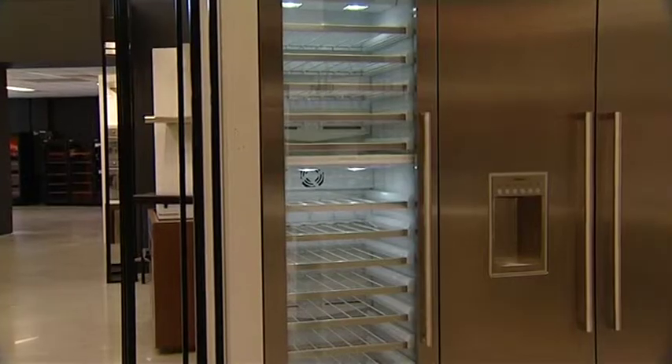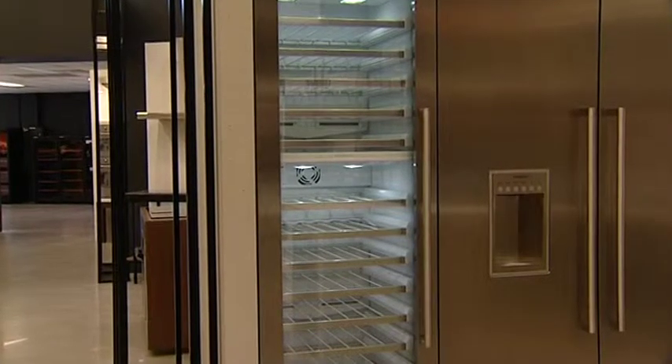Siemens is Germany's number one built-in manufacturer. And we're going to start with their refrigeration, Louise. So here we have the all-wine fridge, we have the all-freezer with the ice and water, and we've got the all-fridge.